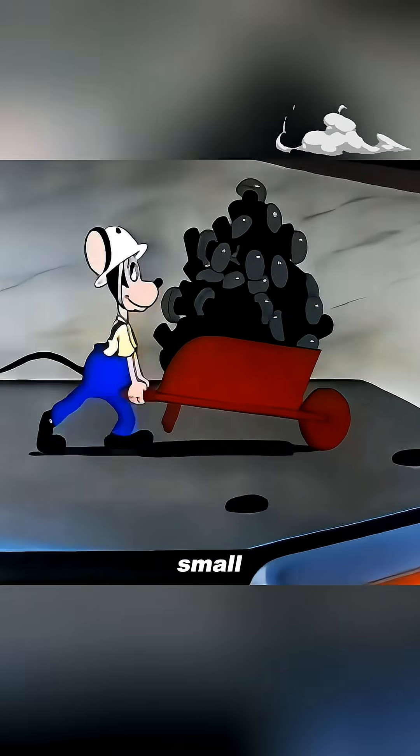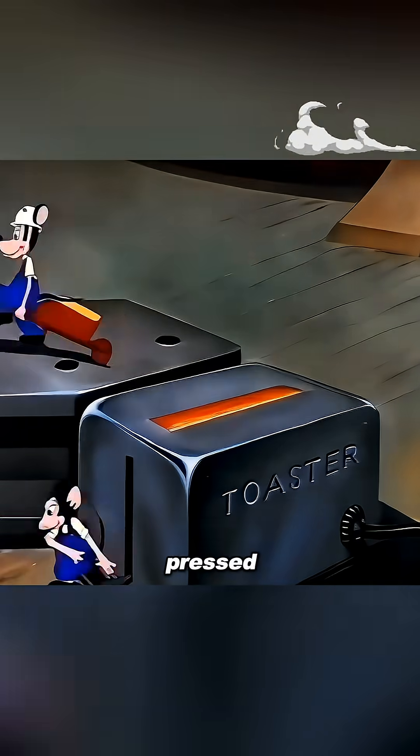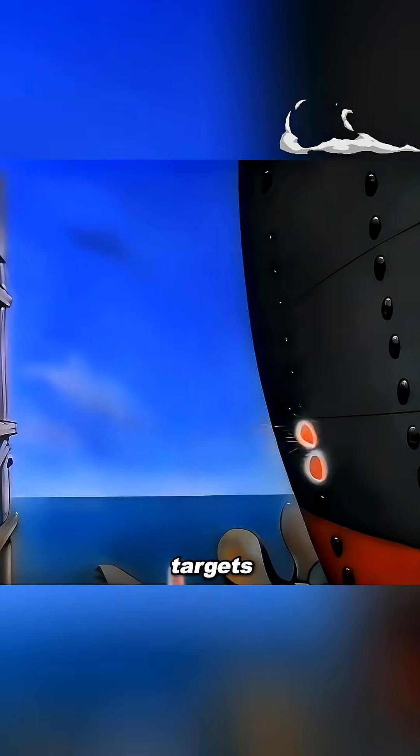When fixing the steel plates, a small mouse poured rivets into a toaster to heat them. When the switch was pressed, the glowing rivets shot out and hit the targets with precision.